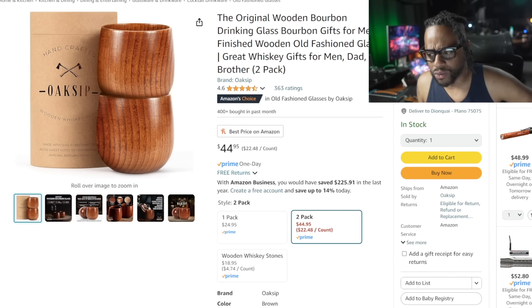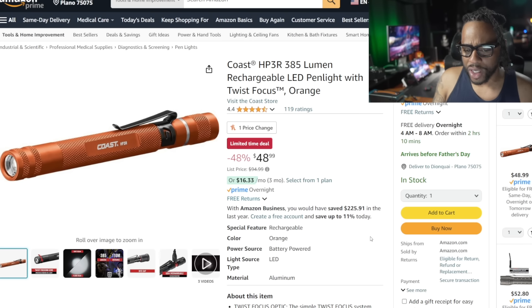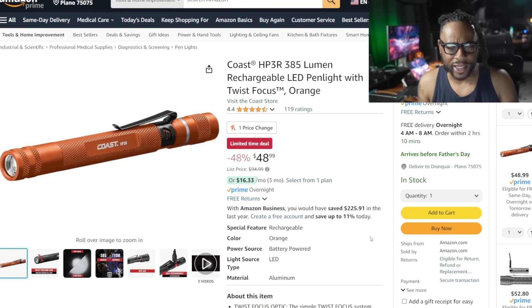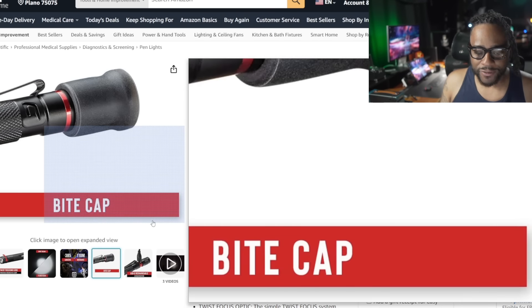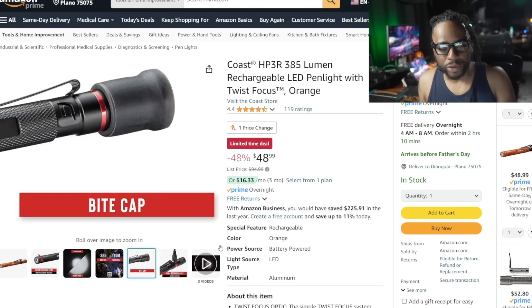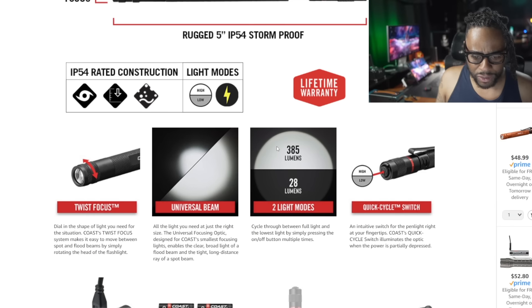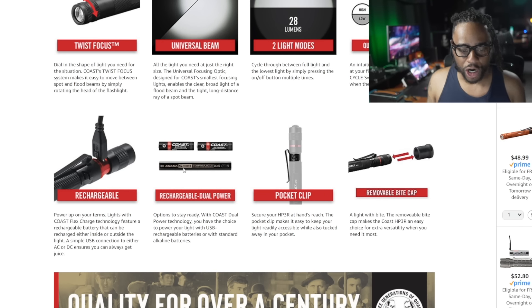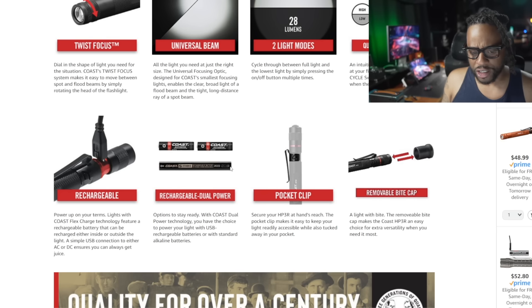The Coast HP3R — Coast rarely does sales. This is going to replace my Coast G20 pin light, which is an inspection light that does very low lumens, great for shining inside a circuit breaker box. This one includes a bite cap specifically designed so you can bite the flashlight to hold it. Normally $94, now $48.99. When you buy this flashlight they give you the rechargeable flashlight plus two AAA batteries, so you can run out of charge and just throw batteries in — you're good to go.